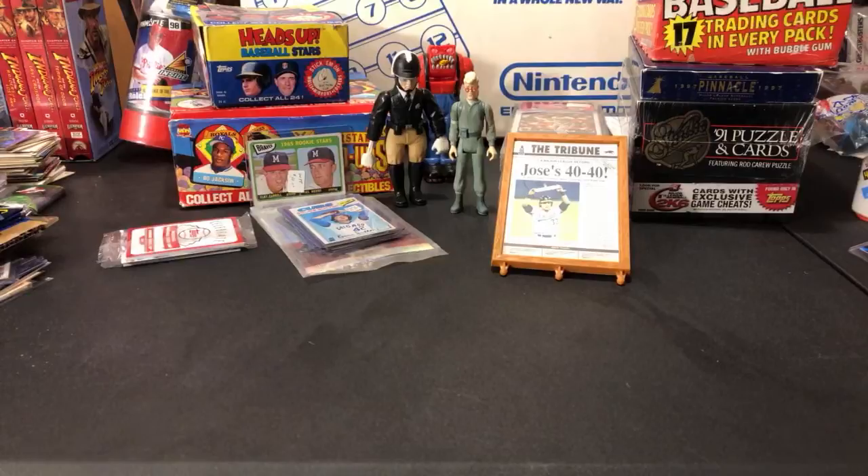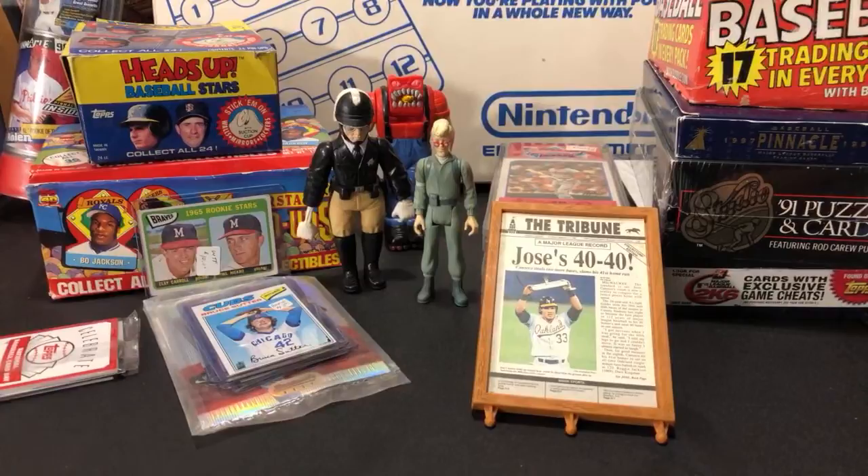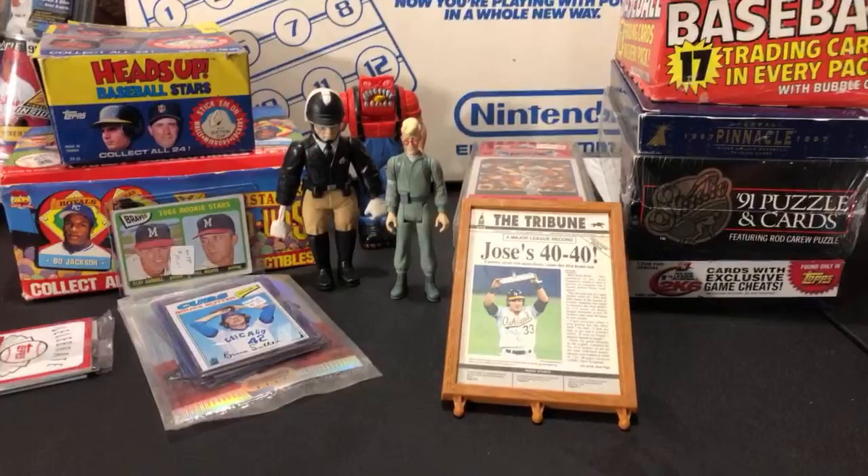Someone asks if Toys R Us is still coming back. As far as I know they are — they're trying some different ideas, like Geoffrey's Toy Box, testing it out in stores like TJ Maxx. I don't think it's coming back as Toys R Us specifically. I also heard KB Toys is coming back but haven't seen that yet. Toys R Us is supposedly promising they'll be back by the end of the year for Christmas, so we'll just wait and see.